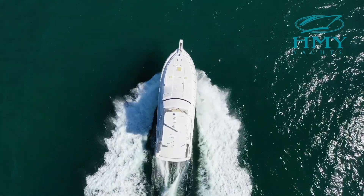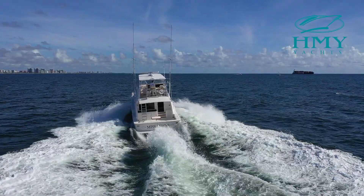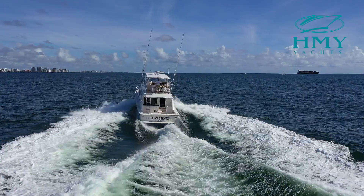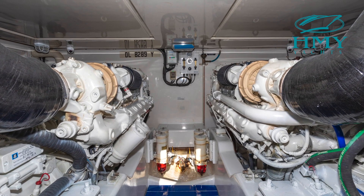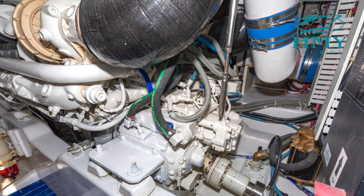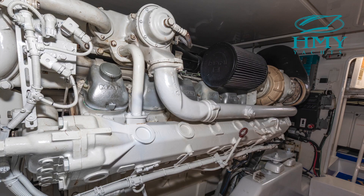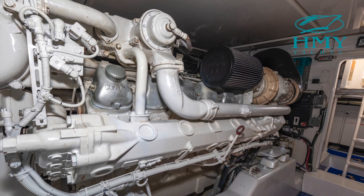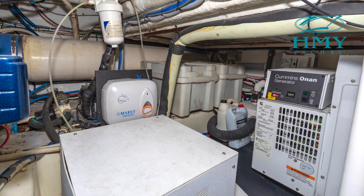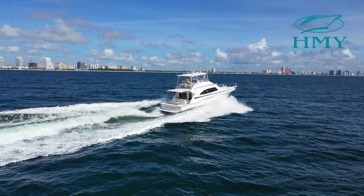The 1300 horsepower MAN engine package on Miss Minx offers blistering speeds in excess of 35 knots — the largest engine package available in this particular year model. She only has 1,650 original hours. Other engine room highlights include a brand new 17.5 kW Onan generator installed in 2018, the Eskimo ice chipper, and a water maker.